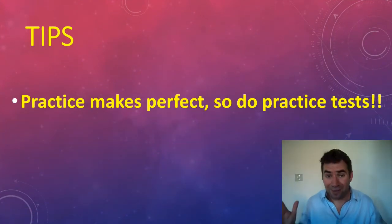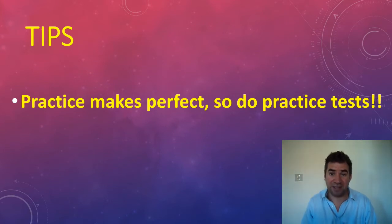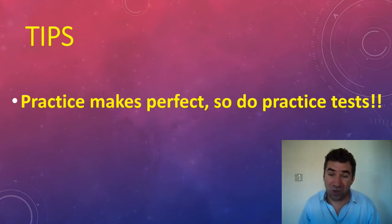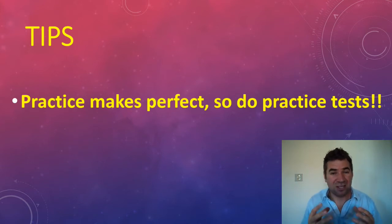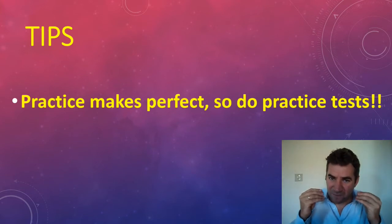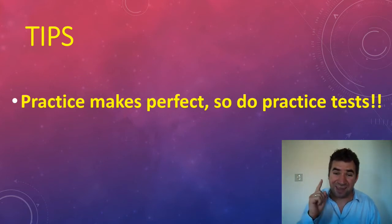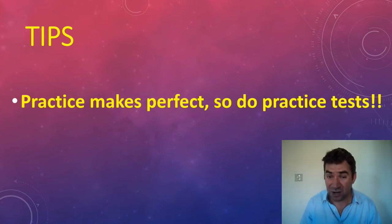First thing: practice makes perfect, so do practice tests. Cambridge has lots of practice test books — use them. Before you sit your IELTS you should be doing at least two to three practice test books, especially with a skill like listening. After five or six tests you'll become very familiar with the type of questions they throw at you, the tricks they use, and the kinds of mistakes you make as a student — all extremely important to know.